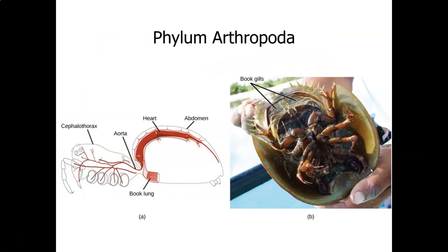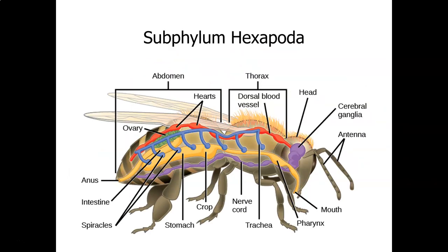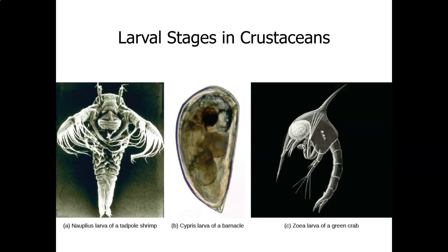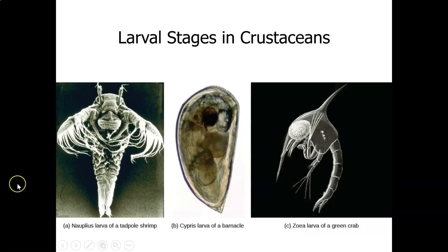Then we will do the arthropods, which will be our last section. Arthropods means jointed legs or jointed appendages. What you're looking at here is a horseshoe crab. We'll talk about insects, millipedes and centipedes, crustaceans, chelicerates, and echinoderms in the next section.